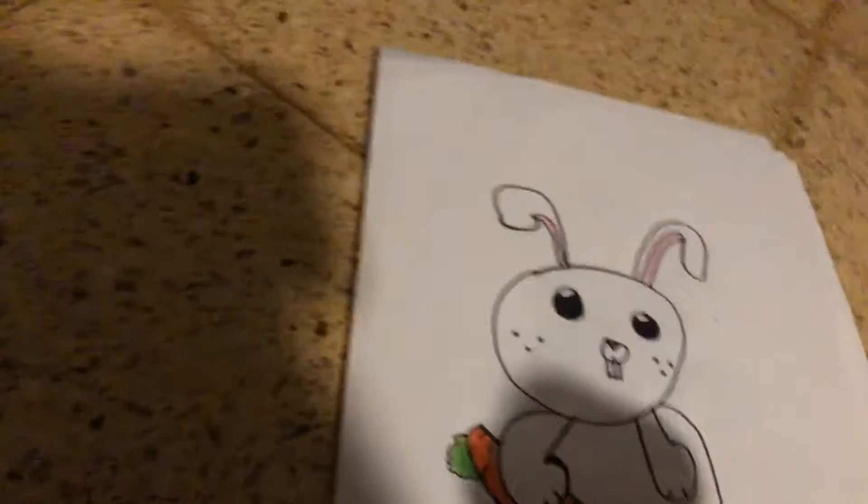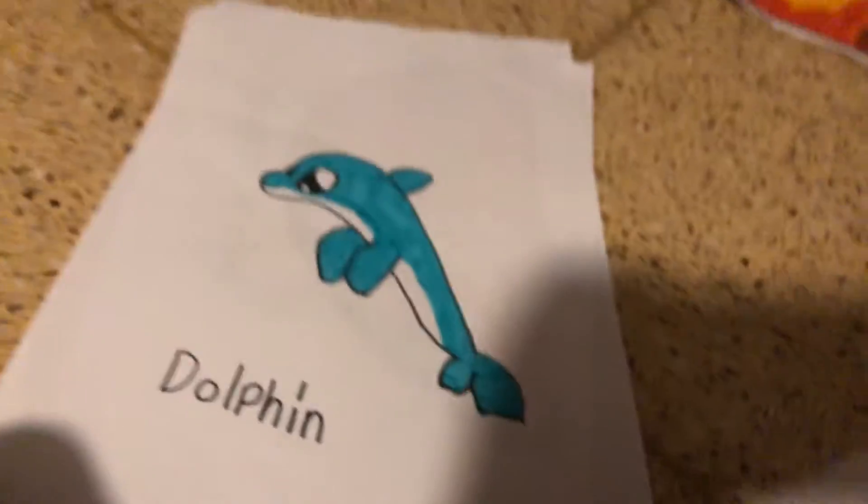I hate the bunny. It's stupid, but it's the best I could do. I didn't have any more papers, so bummer. And this one's so cute. I love it.